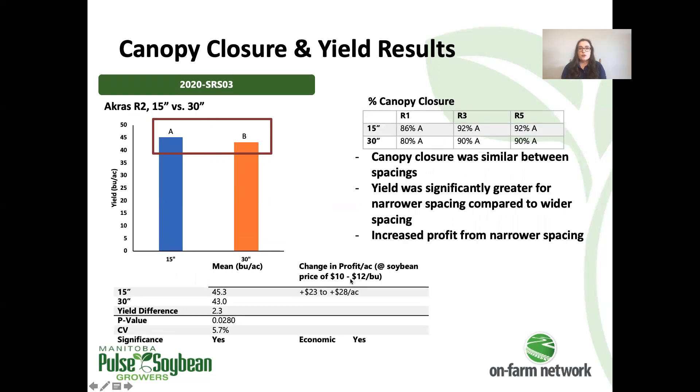The third row spacing trial compared 15-inch and 30-inch spacing. Here we have a significant yield increase with the narrower spacing of just over two bushels per acre as well. Interestingly, there were no significant differences in canopy closure at any of the three stages where we took our closure measurements for this trial. The change in profit is reflective of that significant increase in yield with the narrower spacing.